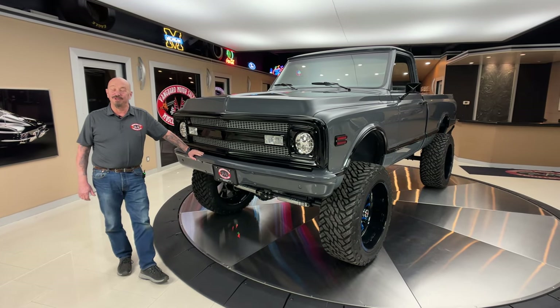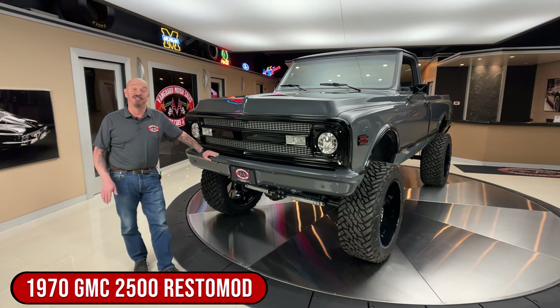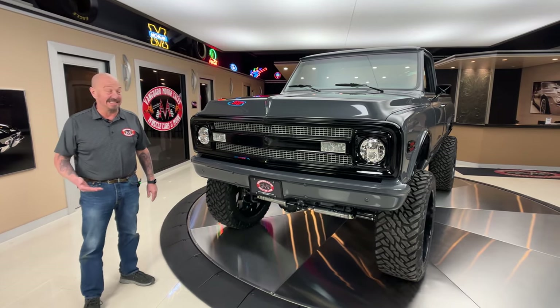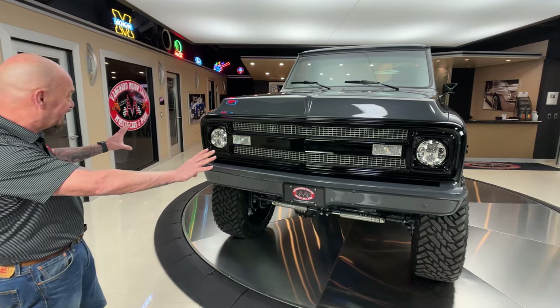Hey guys, welcome back to Vanguard Motor Sales. I'm Greg and this is a completely customized restomod Chevrolet pickup truck. Now the cab started out as a GMC and the title does call it a GMC, and you can see that the grill is completely customized.